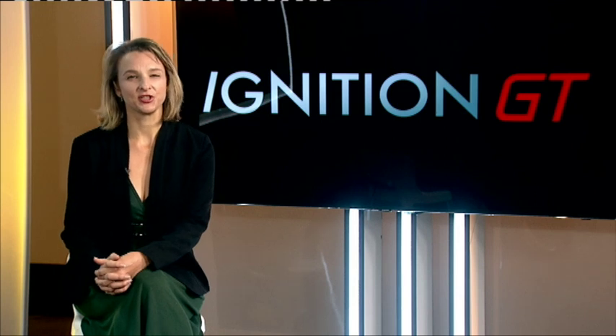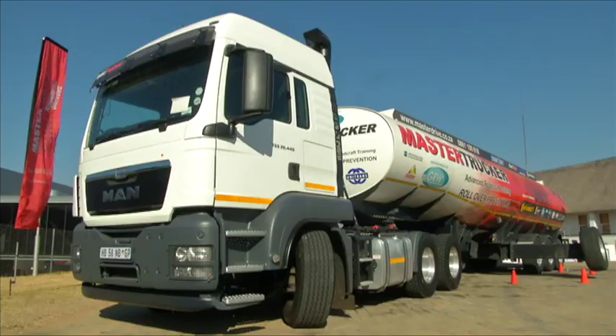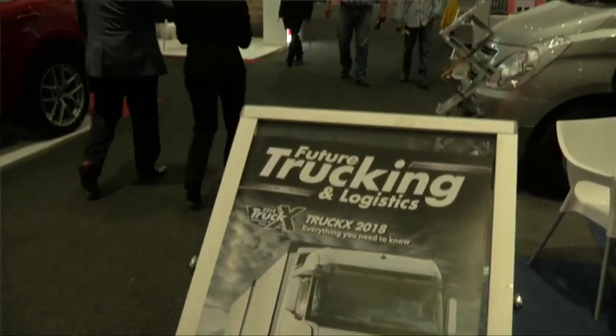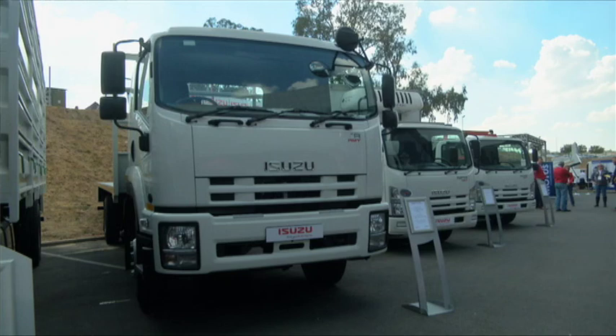Hello and welcome back to Ignition GT. This week, we kick off our roundup of local and international news with a look at one of the biggest transport events in South Africa — and one that has very little to do with cars. Road transport is very important, not only to South Africa, but the rest of Africa, and a lot of countries are landlocked and dependent on road transport.